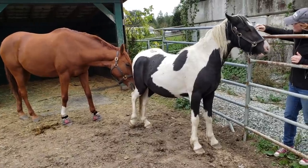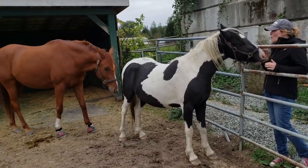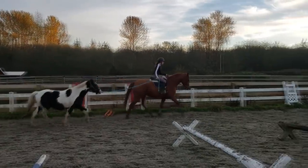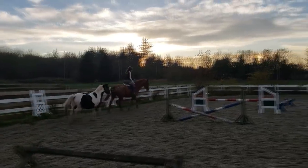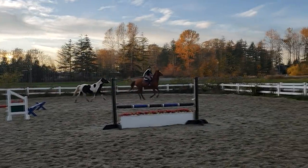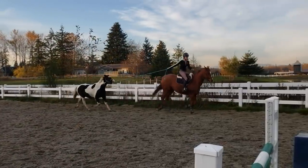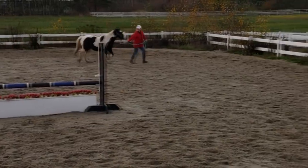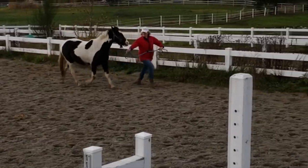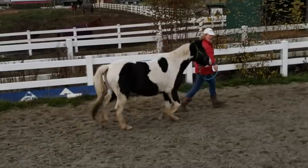Over the last couple of months of owning him I have done a lot of work to get him more comfortable with people and now he is halter broke and can be handled even though he is still quite nervous. For the next while all of the work is just going to be getting him even more comfortable with people and then eventually starting him under saddle and getting him safe enough to be ridden by kids. He is quite small so he is going to end up being a kids' pony but he's a long way from being safe enough for that. So we're just going to take it day by day.